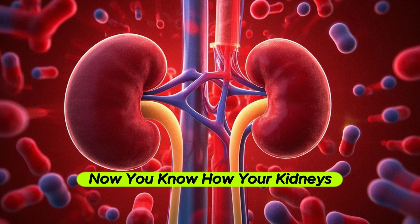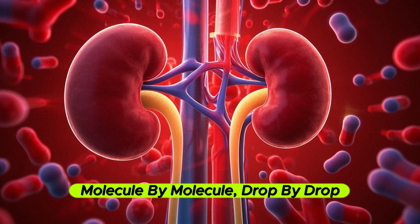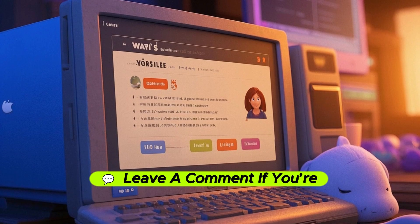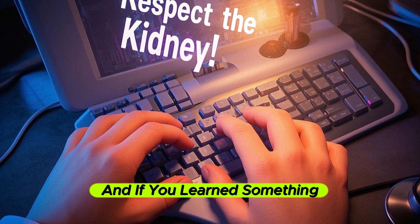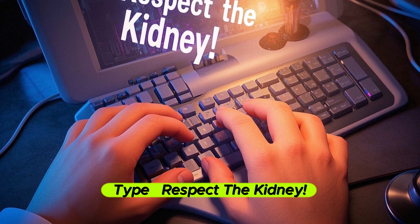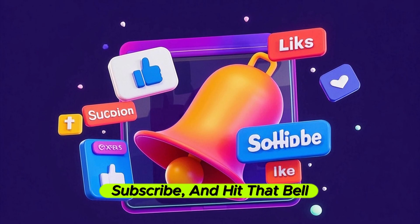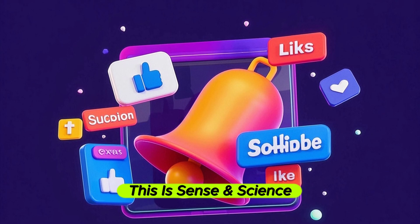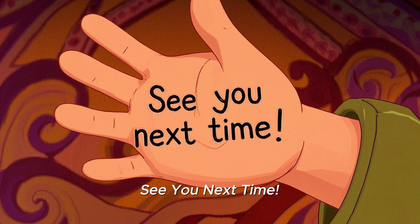That's it for today. Now you know how your kidneys filter blood, molecule by molecule, drop by drop. Leave a comment if you're amazed by this invisible power inside your body. And if you learned something, type 'respect the kidney' down below. Don't forget to like, subscribe, and hit that bell. This is Sense and Science, and we've got more body wonders coming your way. See you next time.